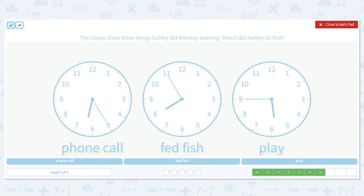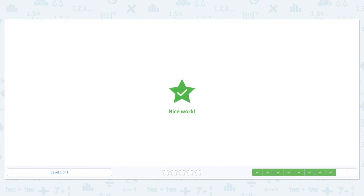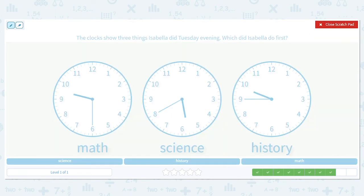Next one: Ashley had three things she did Monday evening — which did she do first? Still p.m. for all the times. Her phone call was at 6:25, feeding the fish was at 7:55, and her playing was at 5:45. We want to know which was first, so look at the hours — 6, 7, 5. Which one comes first? Playing at 5:45 — good job.